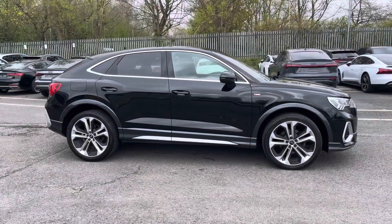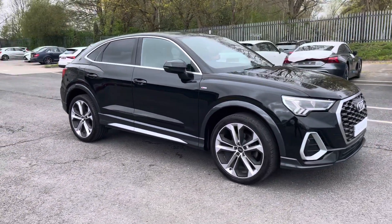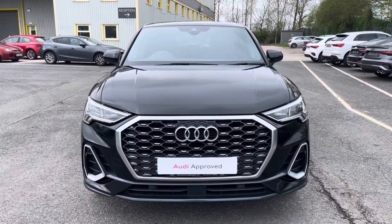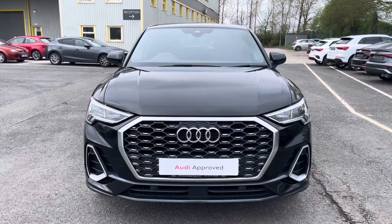Hi, this is George from Preston Audi, and today I'll be taking you around this approved used Audi. Here we have this absolutely sublime approved used Audi Q3 Sportback in S-line specification with the 35 TDI 150 PS engine and slick automatic S-tronic gearbox, finished in a metallic Mythos Black paint finish.